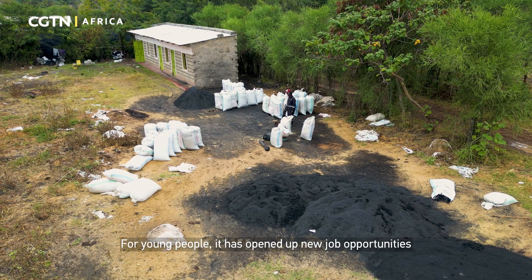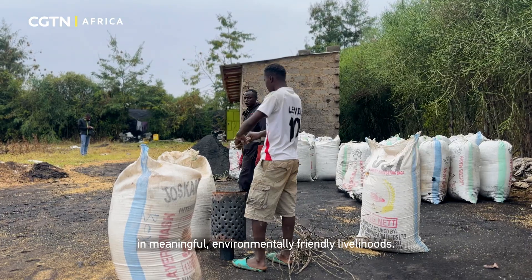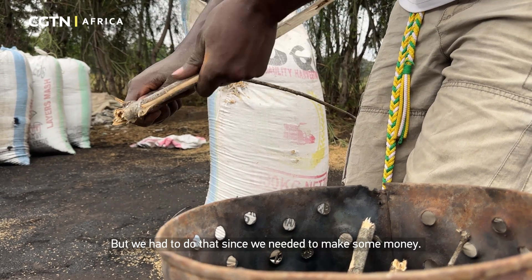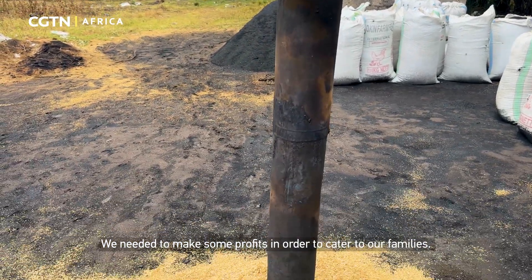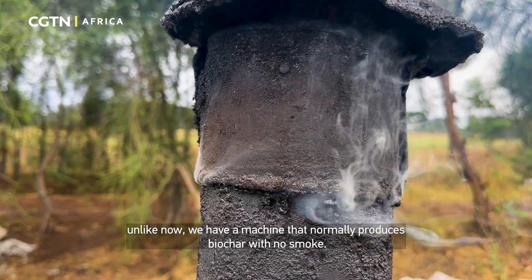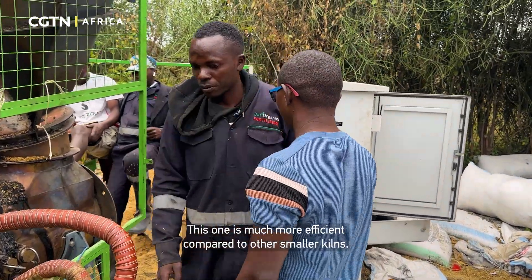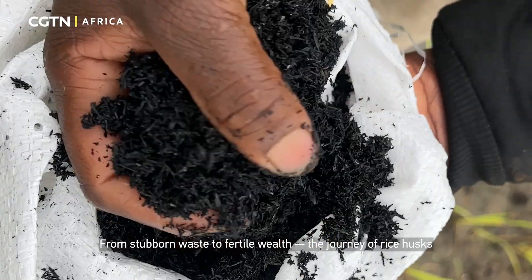For young people, it has opened up new job opportunities and fresh prospects, keeping them engaged in meaningful, environmentally friendly livelihoods. Before, we used to use other small kilns which were not environmentally friendly, but we had to, since we needed to make money to cater for our families. Now we have a machine that produces biochar with no smoke — much more efficient compared to the older methods.